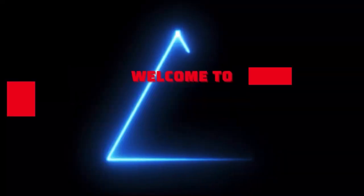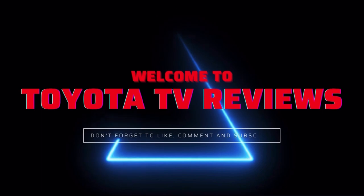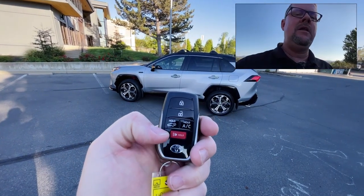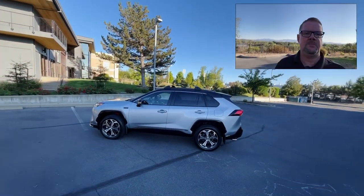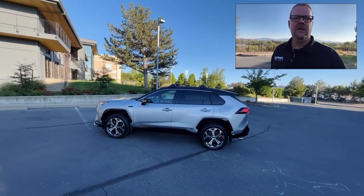Mike Hamilton at Lithia. Behind me I have a 2022 RAV4 Prime. First off, I wanted to show you the key — it is a little different. This one has an AC button on it, something you won't find on the regular hybrid because it has this bigger 18 kilowatt-hour battery that gets you 42 miles of range.